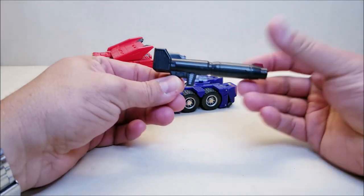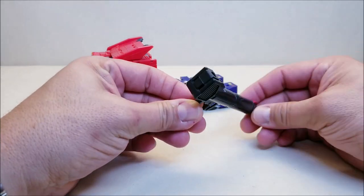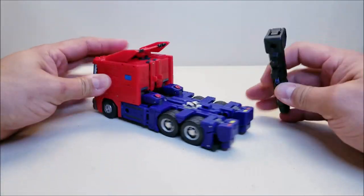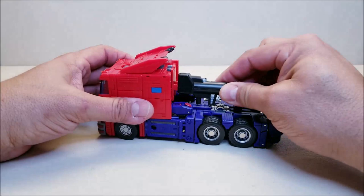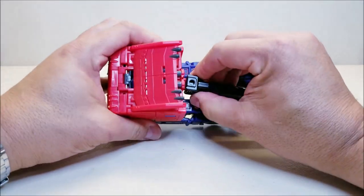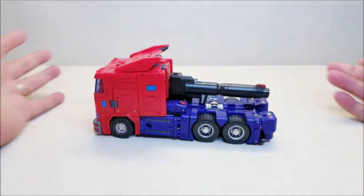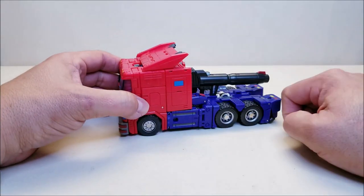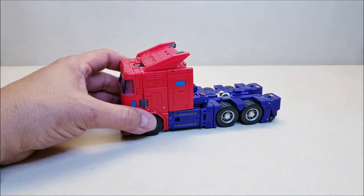He does come with a weapon - a very G1-style Prime weapon. It can store in vehicle mode: it's got two slots on the back and two tabs on the back of Orion, and you can just slot that right in there. I'm not a big fan of that look so I'm going to show you something else we can do in a moment.